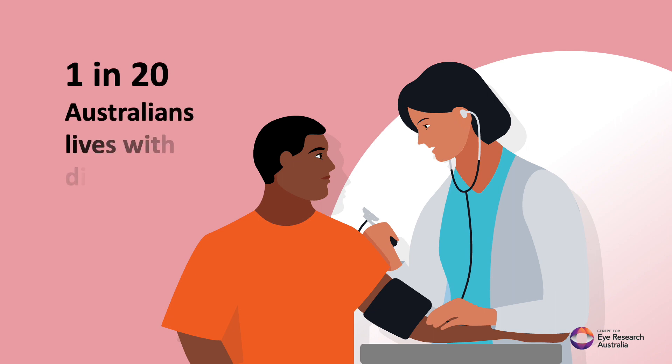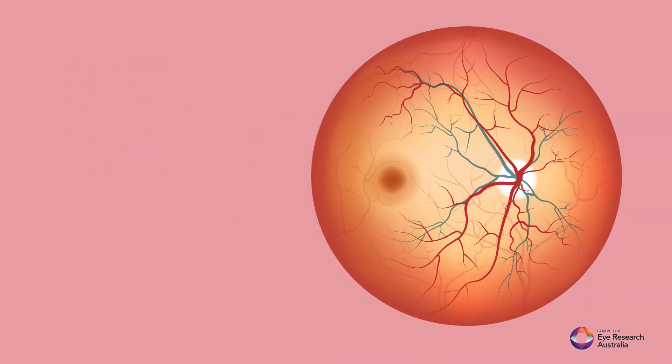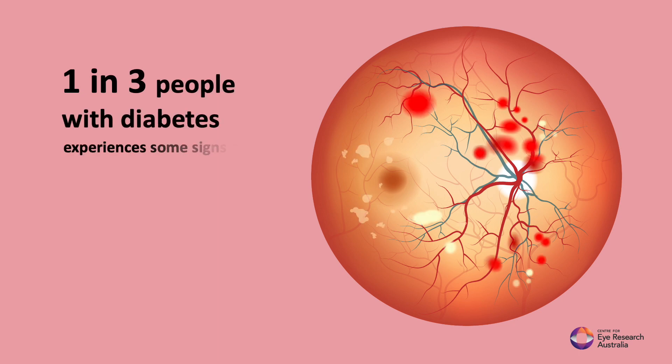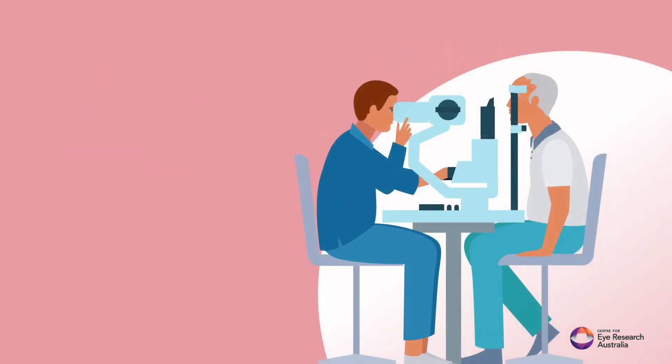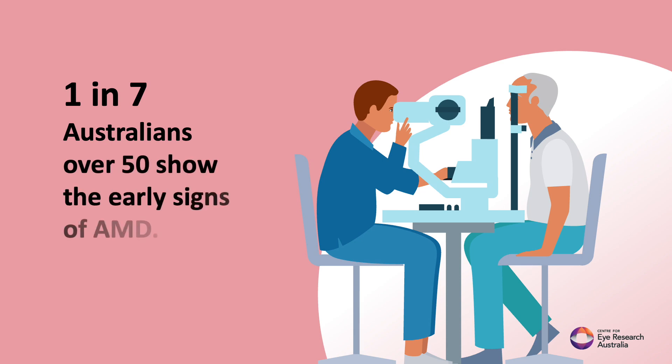1 in 20 Australians lives with diabetes, and 1 in 3 people with diabetes experiences some signs of a sight-threatening complication known as diabetic retinopathy. 1 in 7 Australians over 50 show the early signs of AMD.